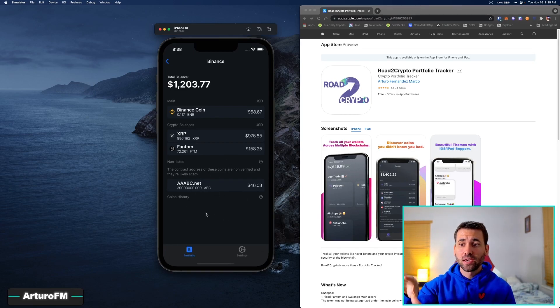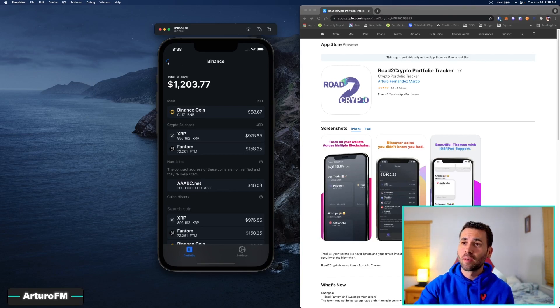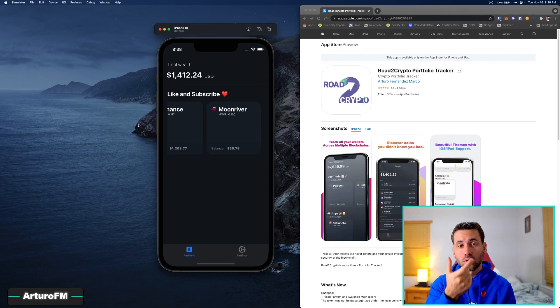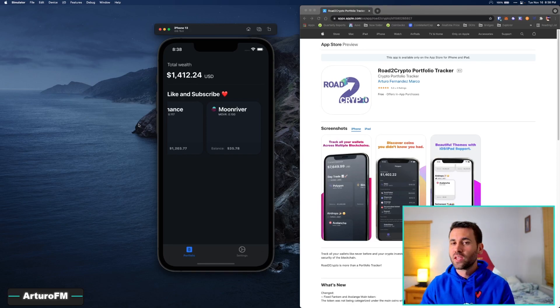The app checks the smart contract address to see if it's verified or not. You can also see the full history of all the coins you bought previously on that blockchain. I'm planning to add staking rewards and wallet security checking — just what we're doing in this video — so you can check your security with one click.